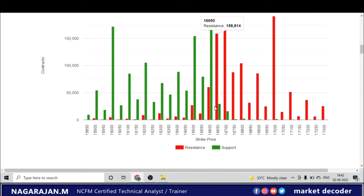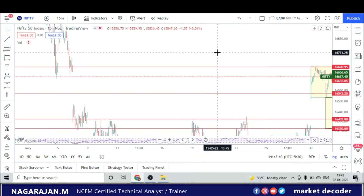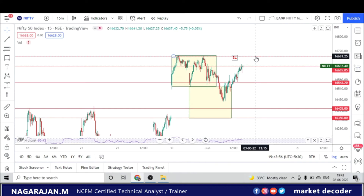Looking at the open interest chart: yesterday support was at 16,500 and has moved to 16,600, while 16,650 and 16,700 appear to be strong resistance levels. Tomorrow there will likely be resistance and the market may remain rangebound until 16,700 call options start unwinding. Once that happens, we could see 16,700 to 16,800 levels. The next key resistance levels from price action are 16,745 and 16,778, and beyond that 16,882 — these levels are valid only if Nifty breaks above 16,690.